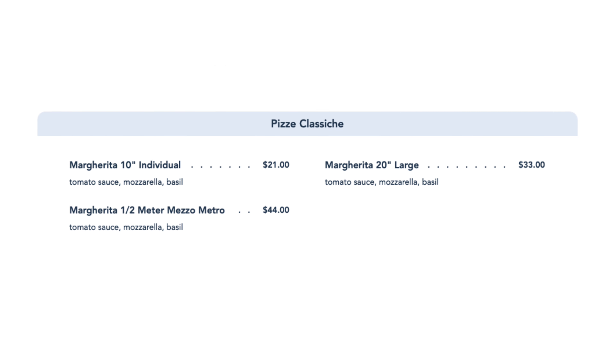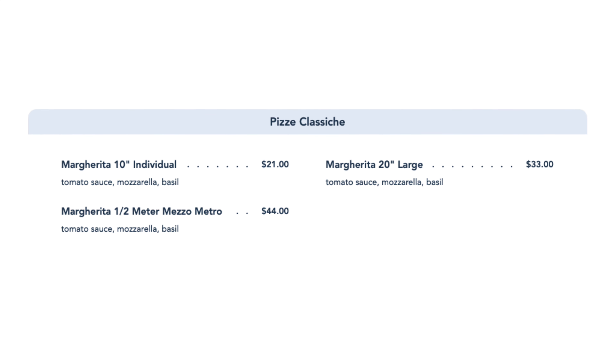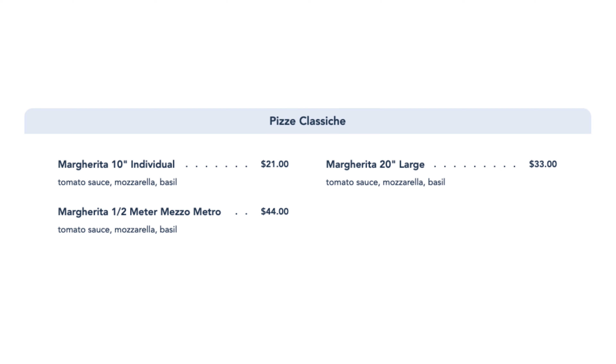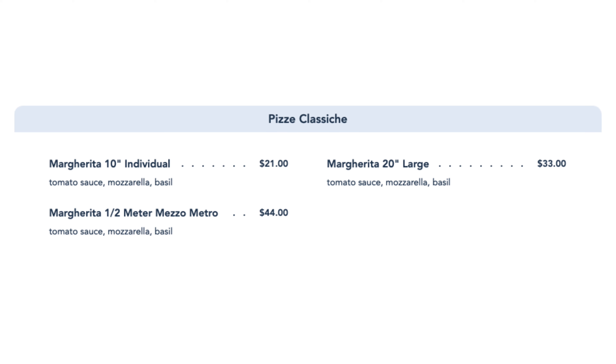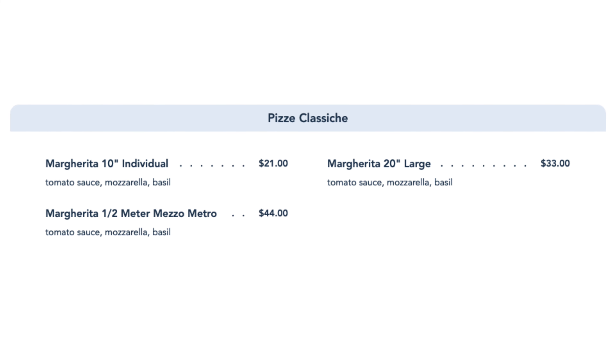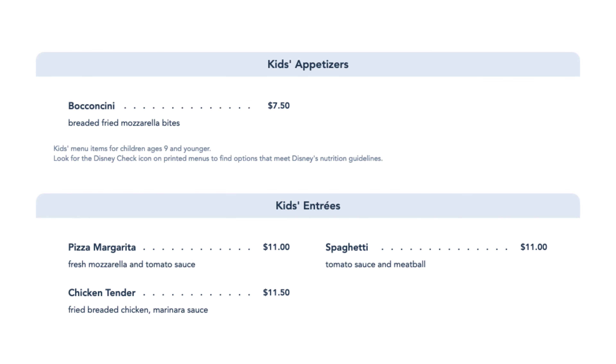What we are going to get is the margherita pizza. Wait — I thought you get a margarita in Mexico, are we in the wrong country? Different kind of margarita. What size are we going to get — a 10-inch or a 20-inch? We are going with the 20-inch, although you can get the half meter. We're going to go with the 20-inch; I think that'll be good for our family.